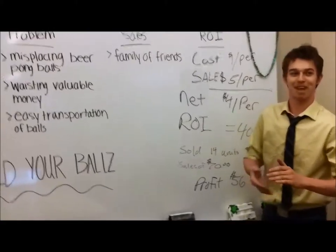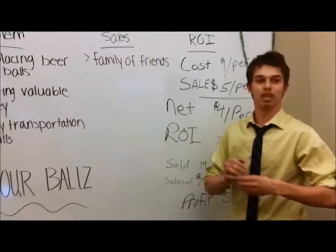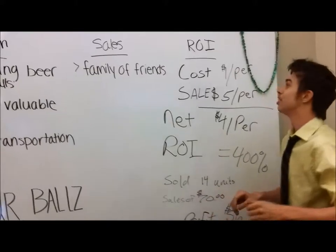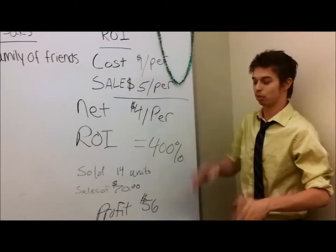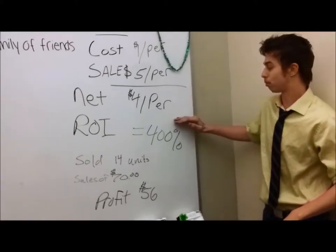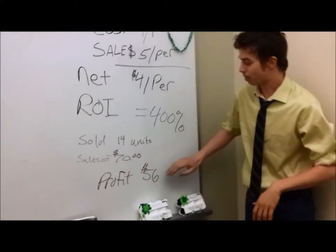We were aiming at families and friends. We didn't open it up to the public — we wanted to keep it close, and we were thinking about doing that later after this project to make some money. For sales, it only cost us $1 to make each unit, and we would turn around and sell them for $5, making a $4 profit. Our ROI was 400%. We sold 14 units, made $70, and had a profit of $56.